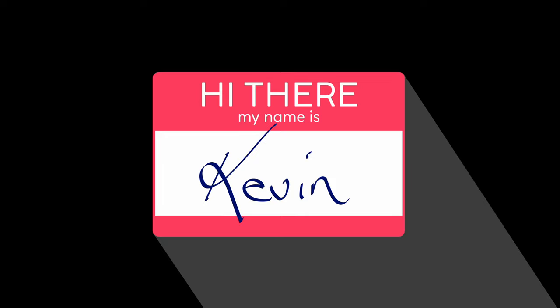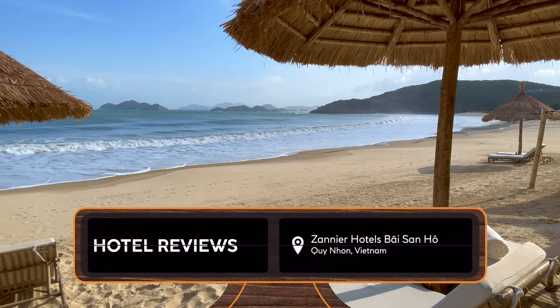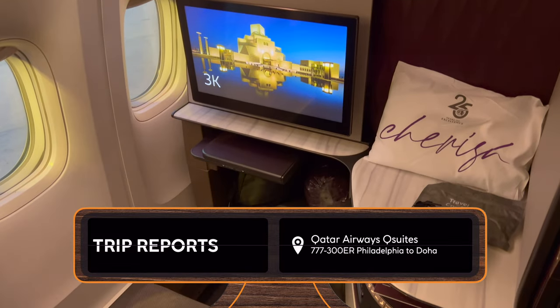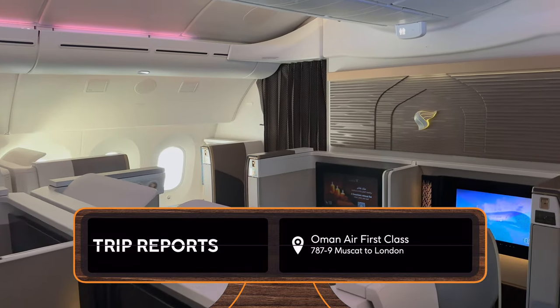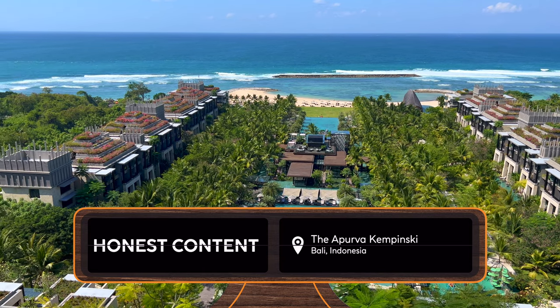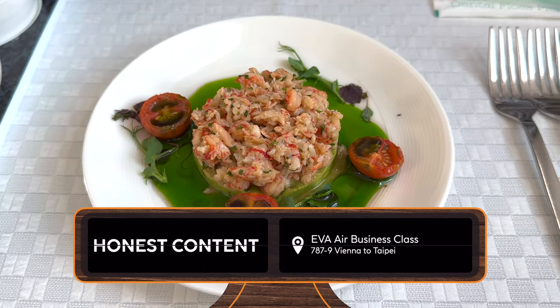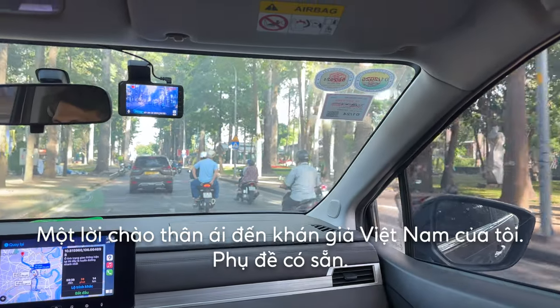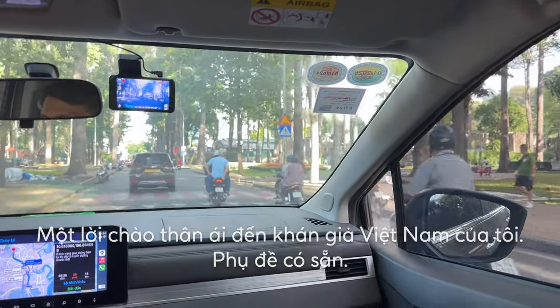Hi there, my name is Kevin. This channel came from a love of traveling, a love of the full process and the journey itself. I feature airline trip reports and high-end hotel reviews from all over the world. My reviews aren't sponsored by airlines or hotels, so you can be sure to get my unbiased and honest opinion. Am I an expert? You can decide. Am I fair? Yeah, I am. Let's get into it.